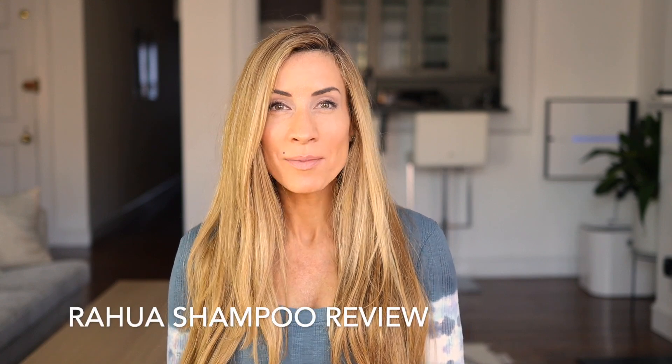Hi guys, I'm Megan Graham and I am here today with a Rahua shampoo review. For those of you that have not seen my channel before, my name is Megan Graham and I own my own beauty salon in Boston, Massachusetts. I've been doing hair for 20 years. I've done over 10,000 women's hair and I am super, super picky about the products that I use because by the time women come to me, their hair is usually pretty compromised — it's not in great shape — and I need products that are not only good for the environment, but good for the hair.